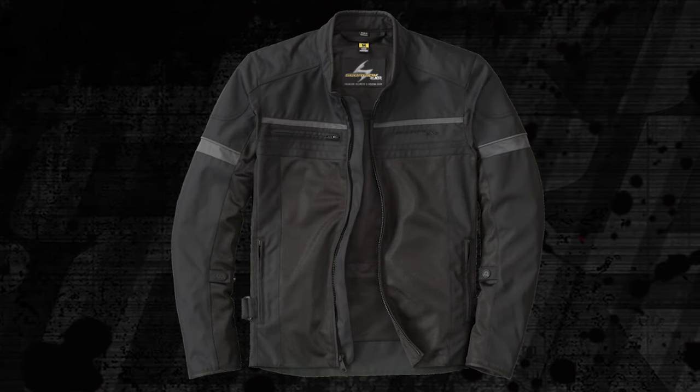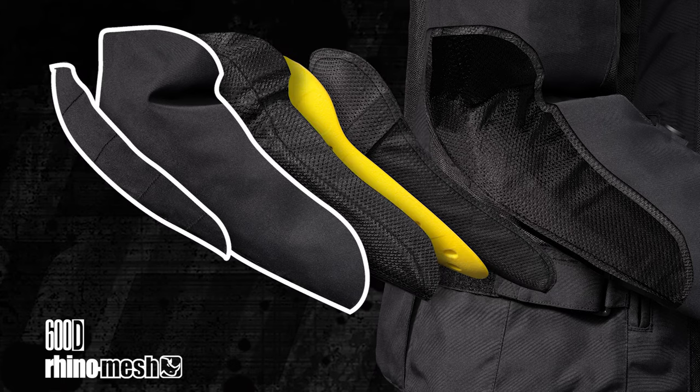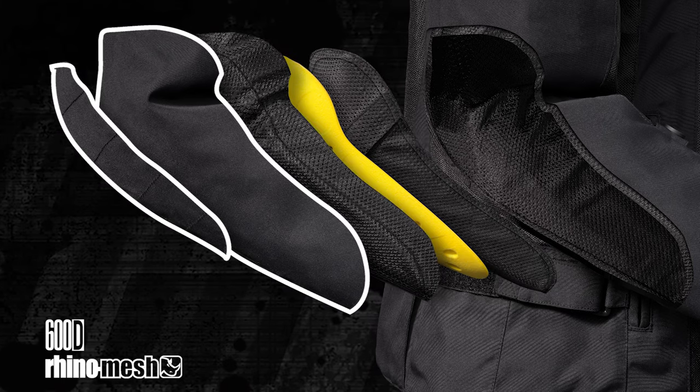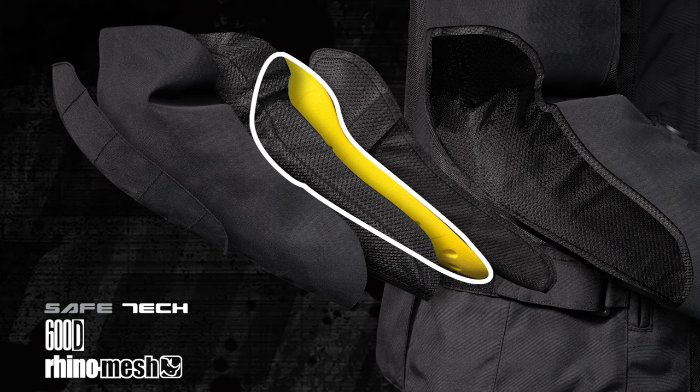The Cargo Air also offers superior abrasion resistance and impact protection thanks to a combination of Rhino mesh, 600 denier polyester panels, and CE Level 1 Safe-Tech Armor at all key impact points.